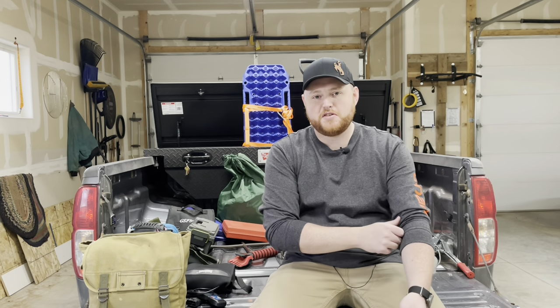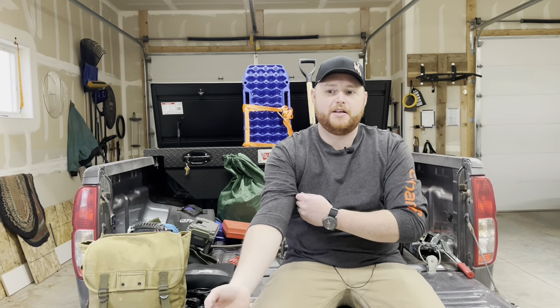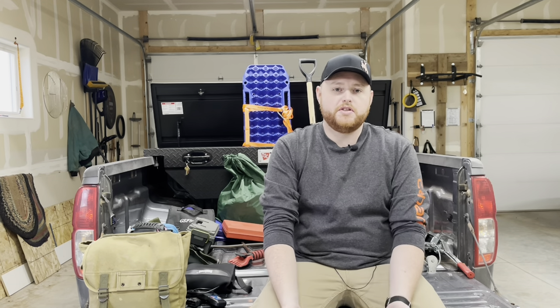Hey there everyone, Chris Mack here. Today, if you notice I'm wearing the same clothes as my last video, it's because I did all my wife's gear and now I'm doing all of my gear. This video is about what I keep in my truck.